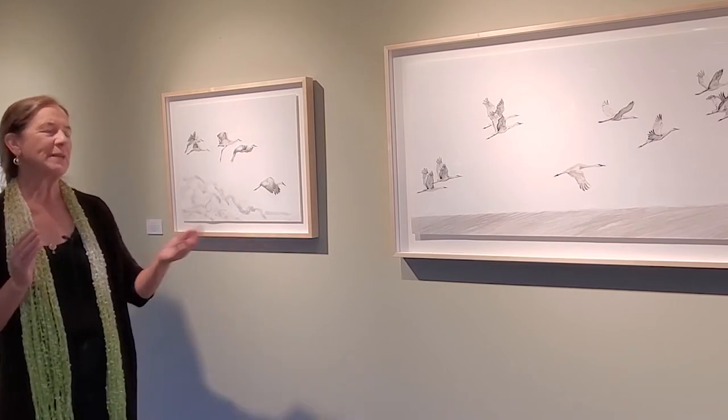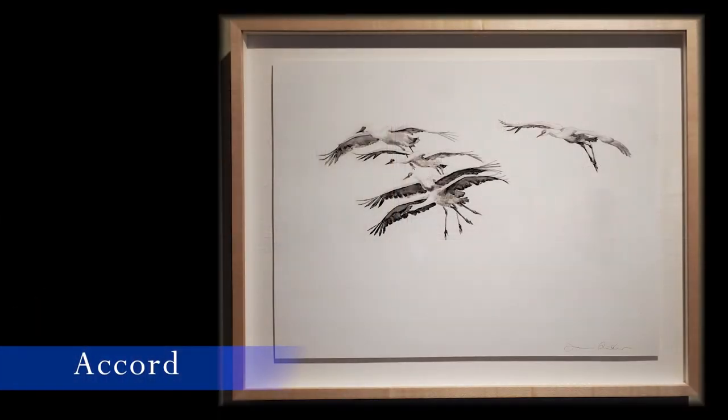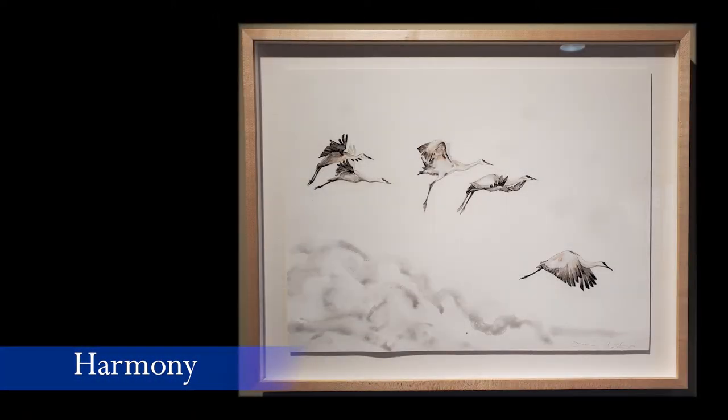This centerpiece is called Crane Music and to me it's melodic. I have two other pieces that reference music — this one's called Chord, and at the far side is Harmony.